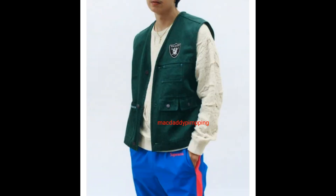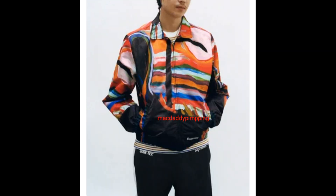He's wearing a Supreme Raiders 47 denim vest, textured pattern sweater, and Gore-Tex pants. He's wearing a reaper work jacket, striped thermal short sleeve top, and Gore-Tex pants.